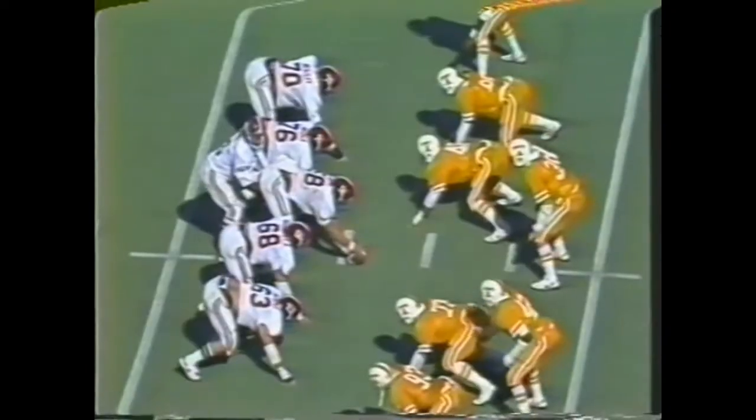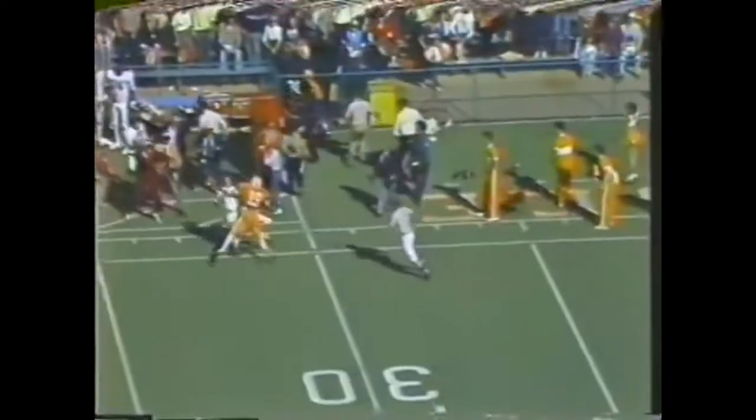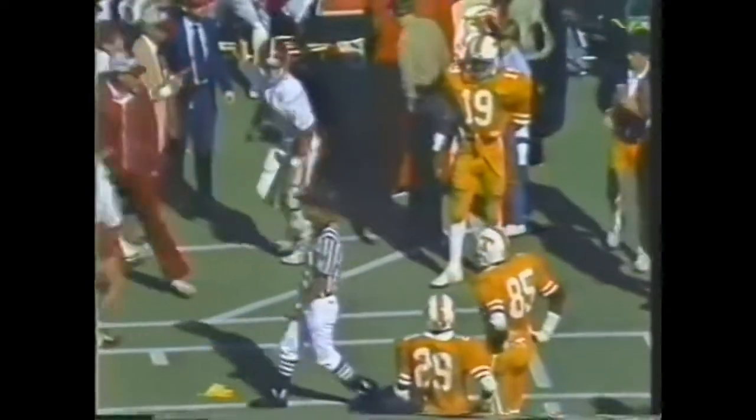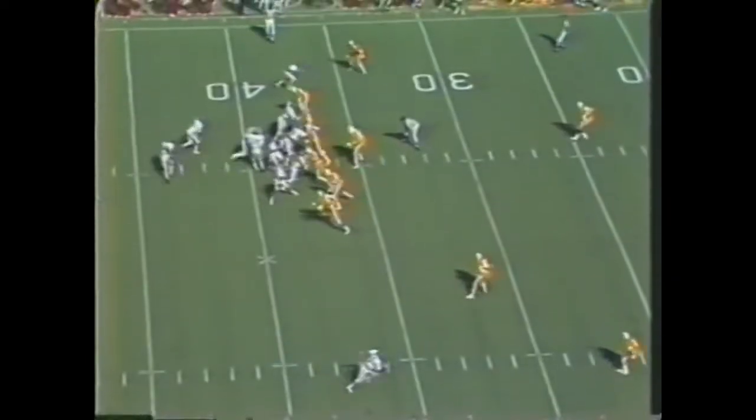Castile at the 15, 20, 25, 30, 35 — out of bounds, stopping the clock. Jeremiah Castile with the return. Alabama now has a chance to get something else on the scoreboard. Lewis — long pass down the left side is incomplete and a penalty marker is dropped. Score 14-13, Alabama.